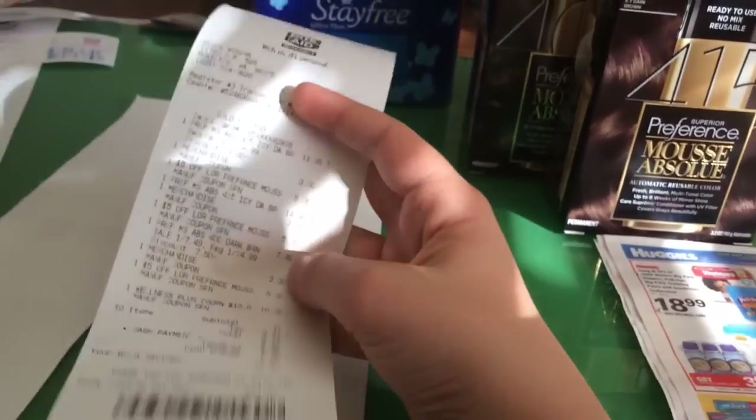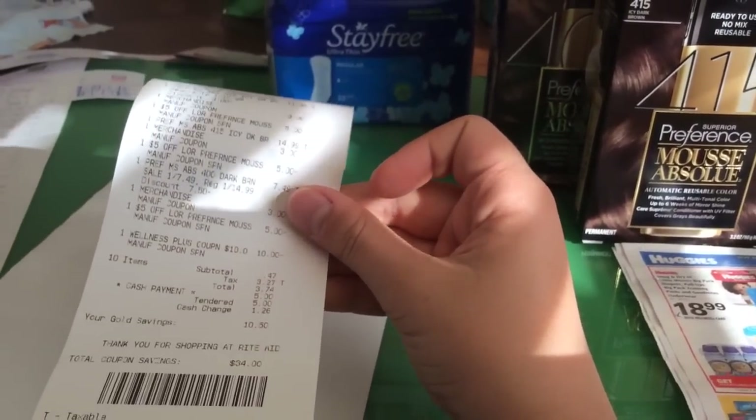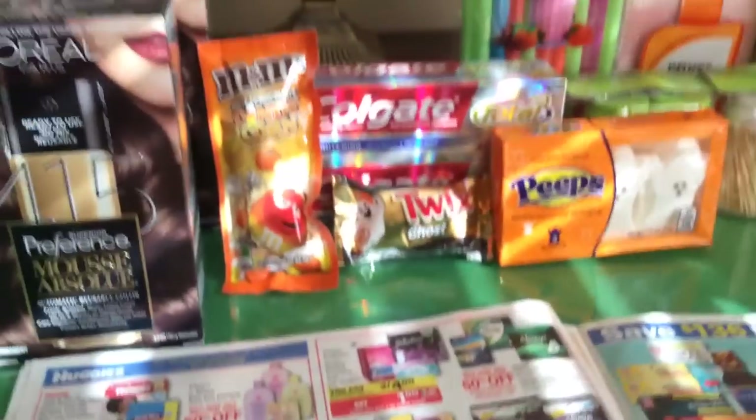On that transaction I used a $10 UP reward, so I just bought the hair color for $0.47 plus $3.27 tax, and got back $10. So it cost $3.74 for the hair color, which is a great deal.